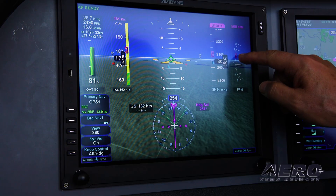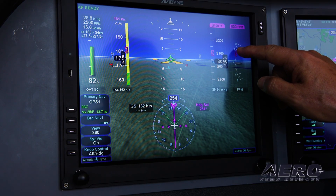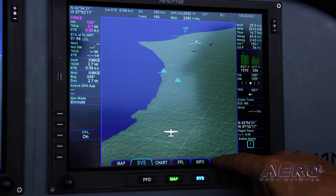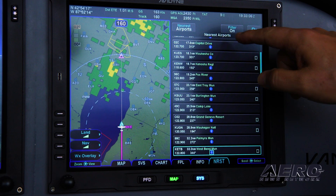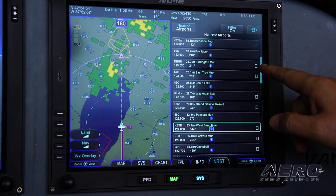How much? The screen system is $33,000 for the two screens, and there are no options that you need to buy to go with that. There are some that are available — there's a redundant air data computer and magnetometer that you can get. That's the retail list price, and how much it's going to cost installed is up to the dealers.